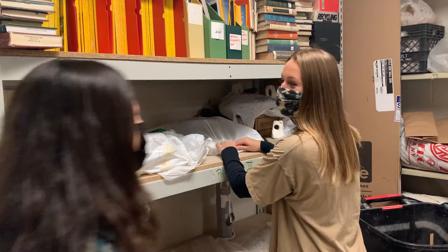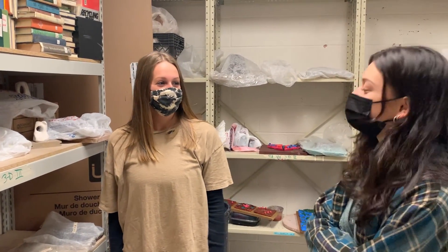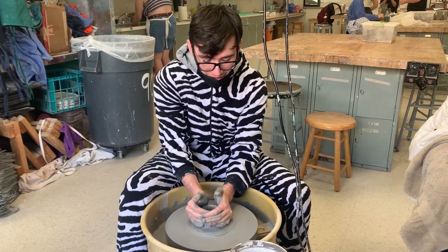Hey Riley, what are you enjoying about ceramics? I enjoy doing something new every single day, because it's always different. And getting there through all the wheels is super exciting. Wow, you're so right.